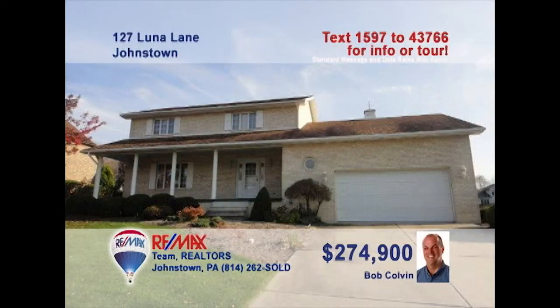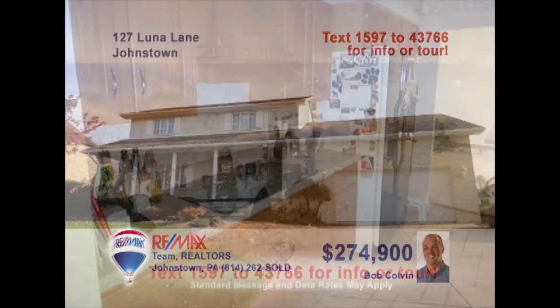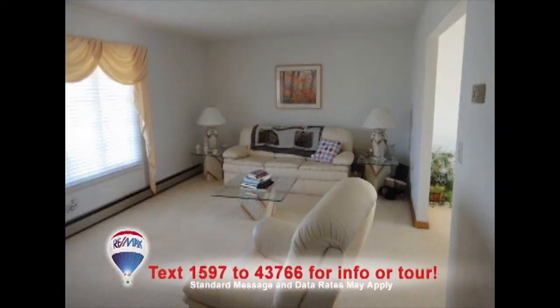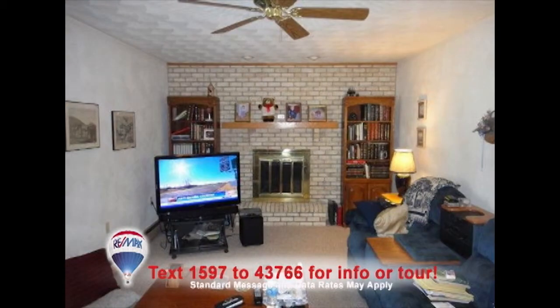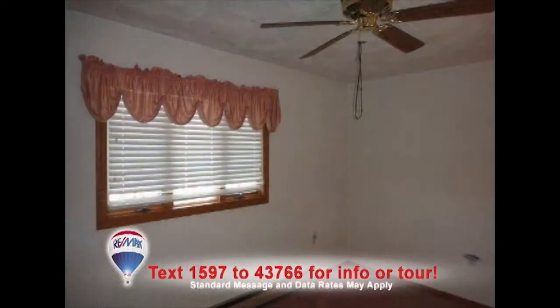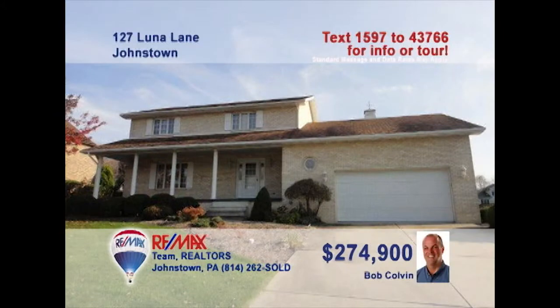Listing leader Bob Colvin wants you to experience the fine living of this Richland home in Blue Moon Estates. The family chef will love the oak cabinets and abundant workspace in the kitchen. The living room is sun-filled and perfect for a quiet afternoon. Gather around the brick fireplace in the family room or set up your own game and media room in the second family room downstairs. There's plenty of room for everyone with five bedrooms. Contact a buyer agent for more.